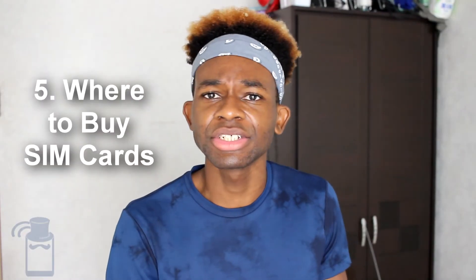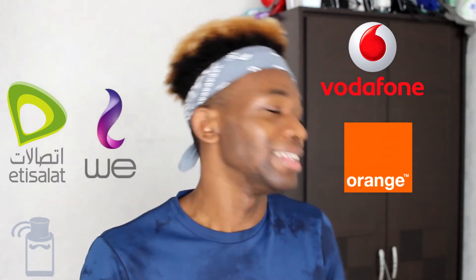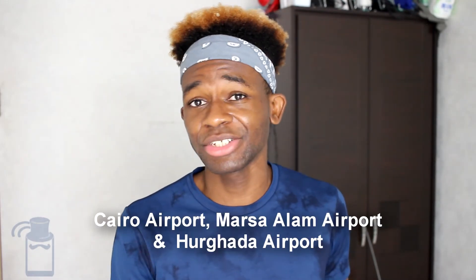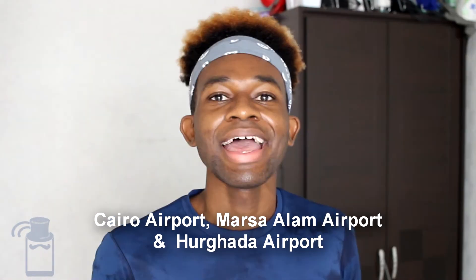Where can you actually get yourself a SIM card in Egypt? You can go to the official stores of these operators — a Vodafone store, Agisilat, Orange, or WE. Note that for a WE SIM card, you have to go to a Telecom Egypt store since they don't have WE-branded stores. You can also get your SIM cards at at least three airports: Cairo International Airport, Marsa Alam International Airport, and Hurghada International Airport. There may be other airports as well. At airports, they will most likely try to sell you the more expensive tourist SIM cards.